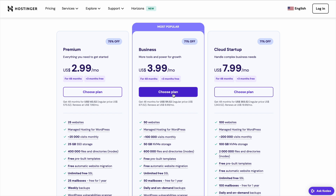If you need more power and extra security, the Business Plan is a great choice, offering daily backups, increased performance, and more server resources. Then there's the Cloud Startup Plan, which is the most powerful option. It's perfect for high-traffic websites because it gives you dedicated resources and better scalability.